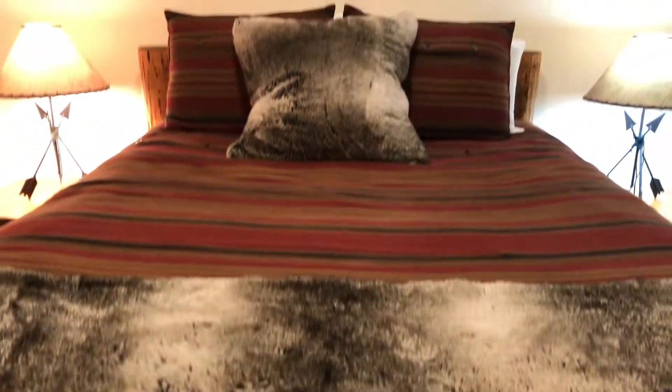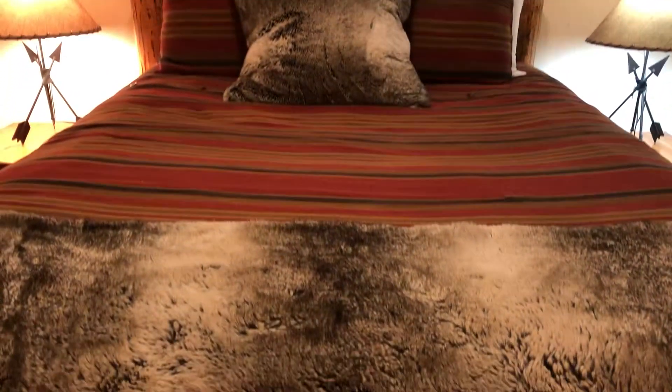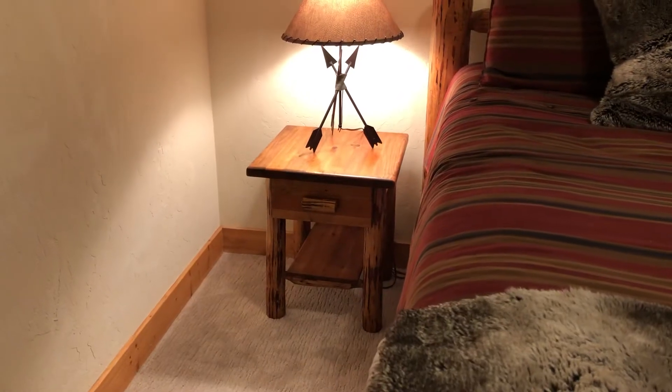The bed looks kind of grand for the room — it looks like a queen as opposed to a full — but you could get a little bit bigger bed in here. You can see there's some room on either side if you wanted to.